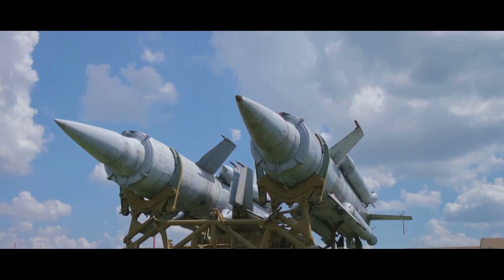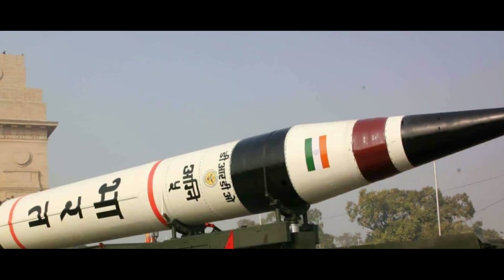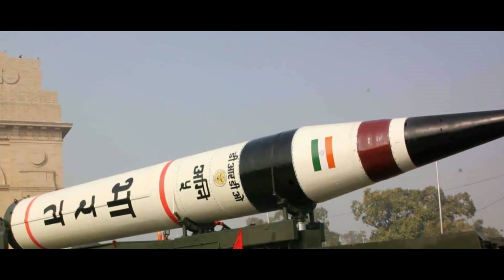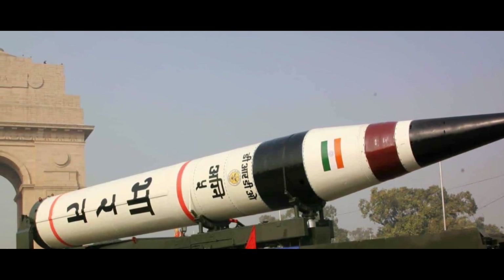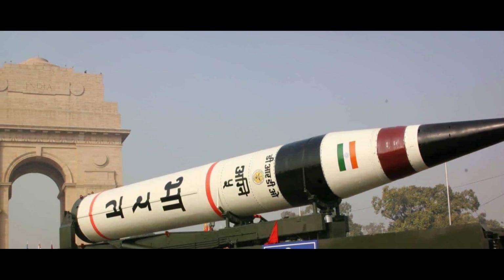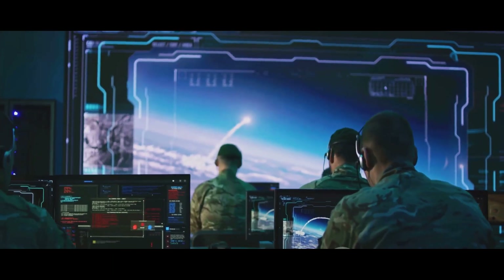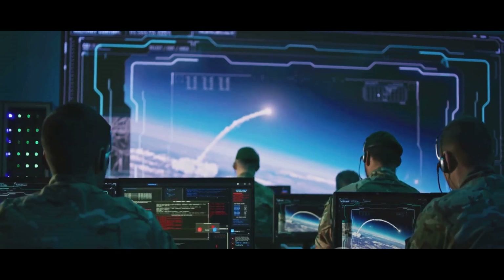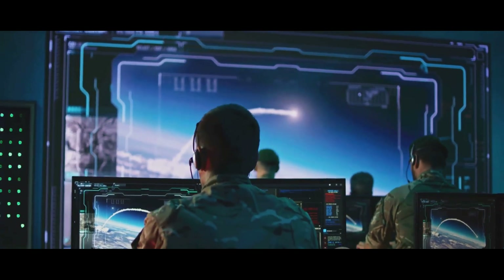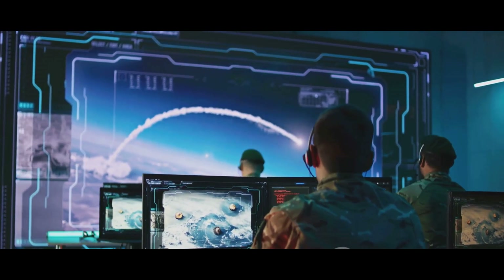ICBMs have transformed the way nations protect their sovereignty and interests. In their vast arsenals, two missiles stand out for their capabilities and strategic importance: the Indian Agni V and the American LGM-30G Minuteman III. Today, we delve deep into the technicalities and capabilities of these two prominent ICBMs.